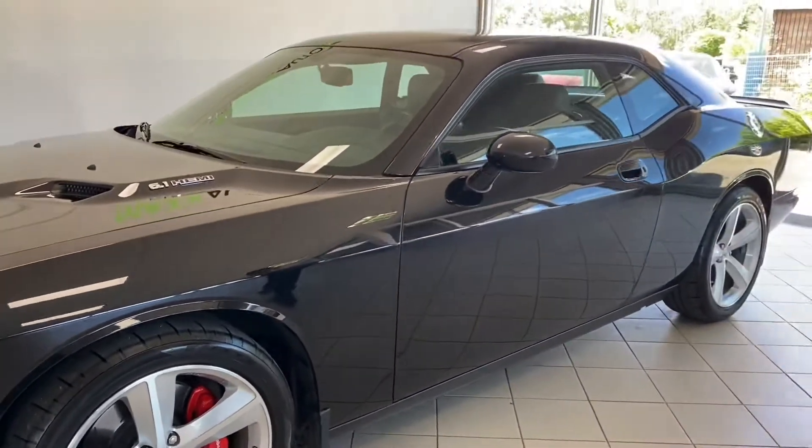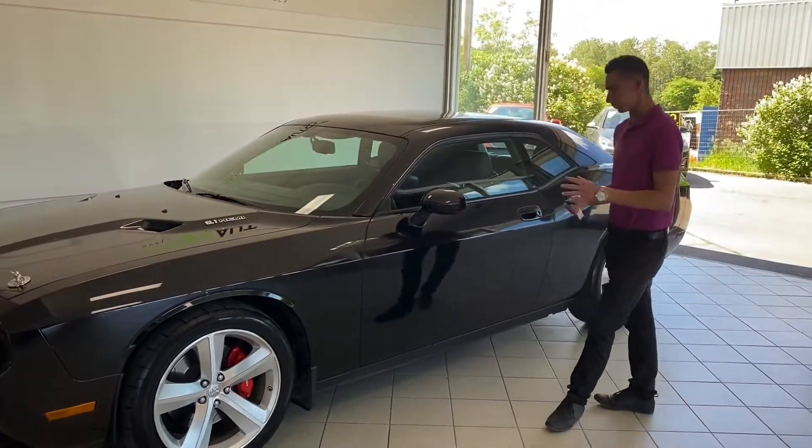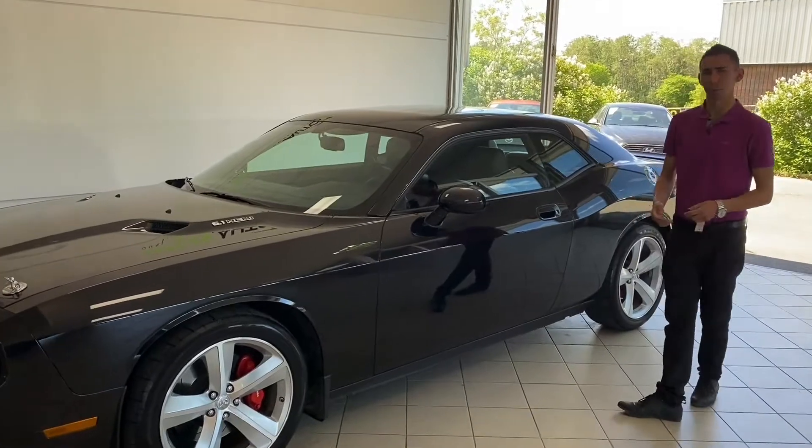This car, by the way, is 21,000 kilometers, two owners — not too sure how with that kind of mileage, probably put 10 each.